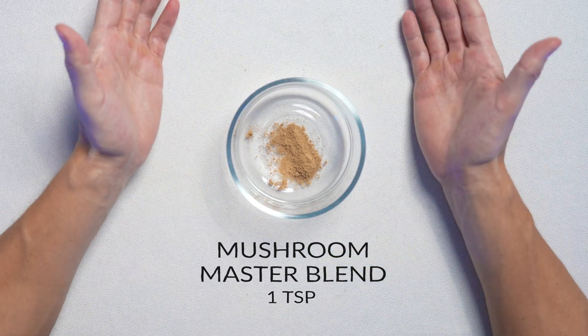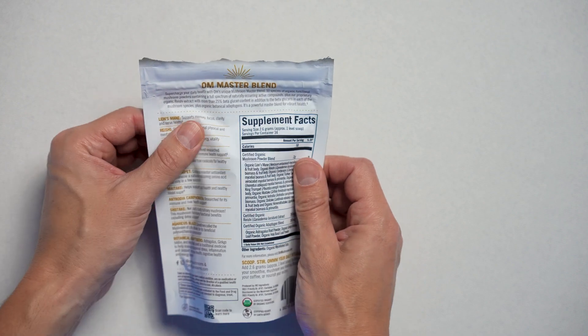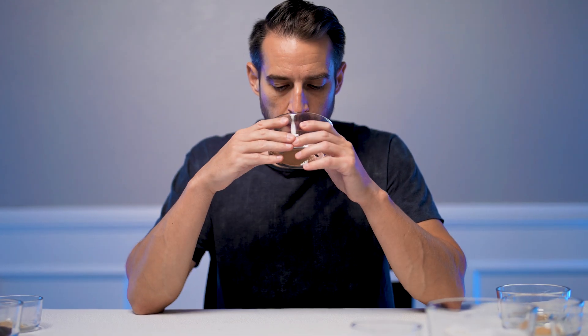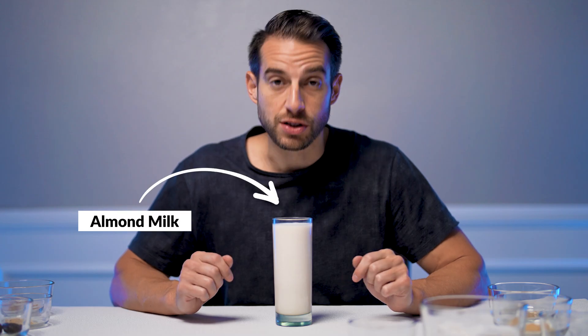One teaspoon of our mushroom master blend — this is 10 different species of mushrooms that have been ground up, and here you get all the best of the best with all its adaptogens. And our last but certainly not least ground powder is cinnamon — one tablespoon. Smells so good. Two cups of your favorite milk; I typically go with almond milk or coconut milk, unsweetened. This one is almond milk.